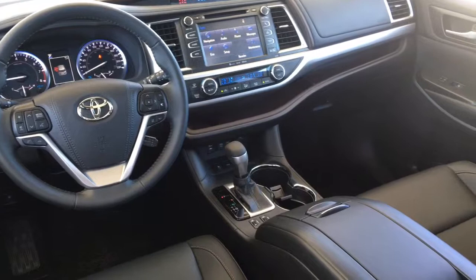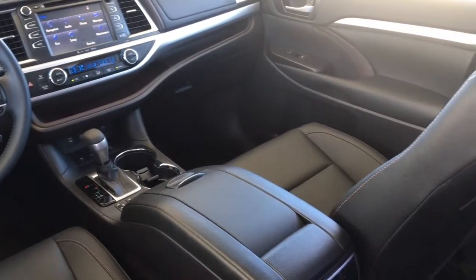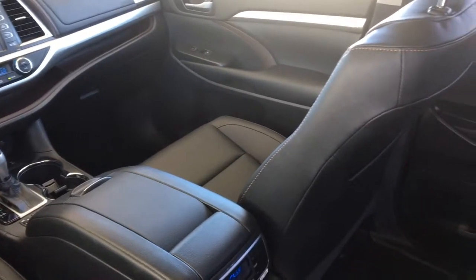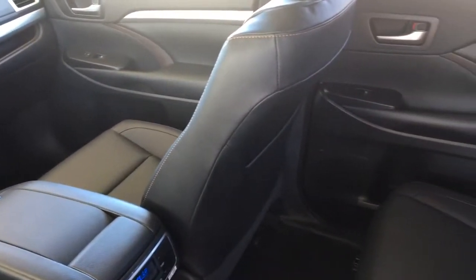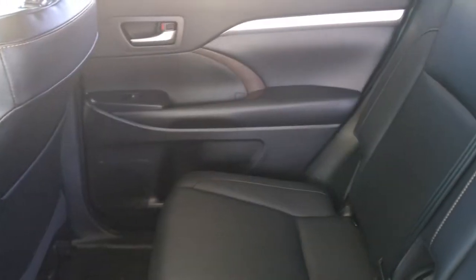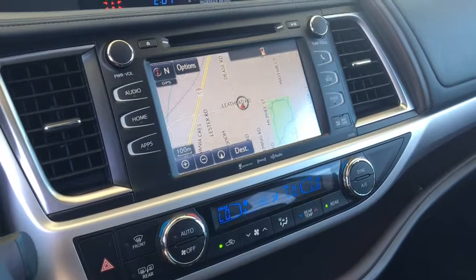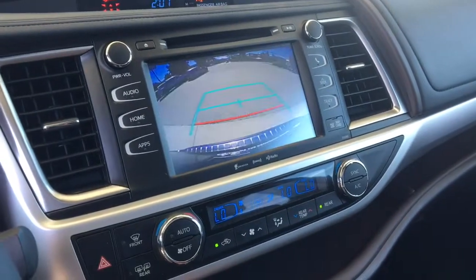Inside, the cabin is luxurious and well equipped with leather upholstery, climate control AC, power heated seats, power windows and locks, dynamic radar cruise control, tilt steering with a leather wrapped wheel, a power moonroof, push-button start and an AM/FM/CD/XM radio display audio system with Bluetooth, navigation and a backup camera.